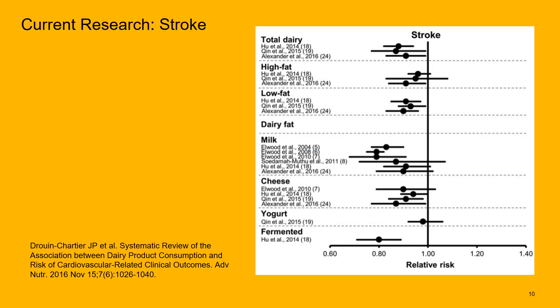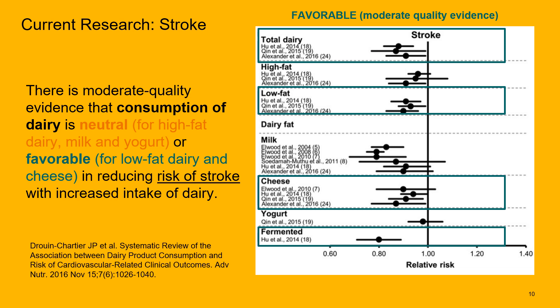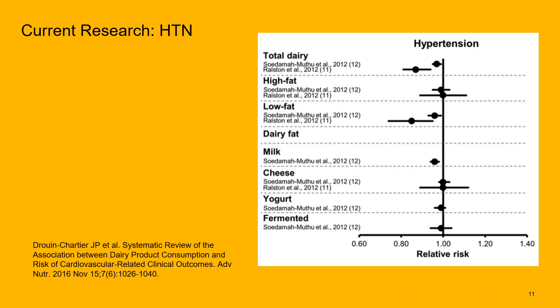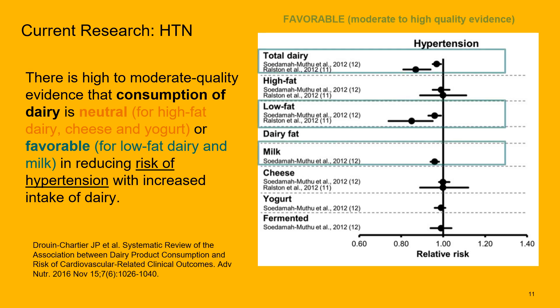For stroke, this meta-analysis found moderate quality evidence that consumption of dairy is neutral for high-fat dairy, milk, and yogurt, or favorable — meaning a reduction in risk — for low-fat dairy and cheese. For hypertension, there is moderate to high quality evidence that dairy is neutral for high-fat dairy, cheese, and yogurt, and favorable, meaning a reduction in risk, with low-fat dairy and milk consumption.